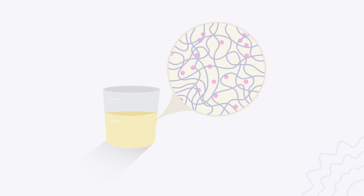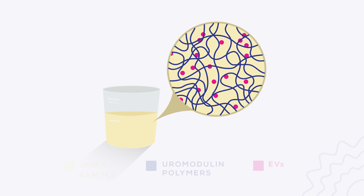Aside from the removal of whole cells, the second most important pre-processing consideration is uromodulin. Uromodulin is an abundant urine glycoprotein polymer which can trap EVs, preventing their isolation. The majority of uromodulin can be removed by centrifugation without significant loss of EVs, and protocols in the literature commonly report around 2000g for 30 minutes centrifugation.